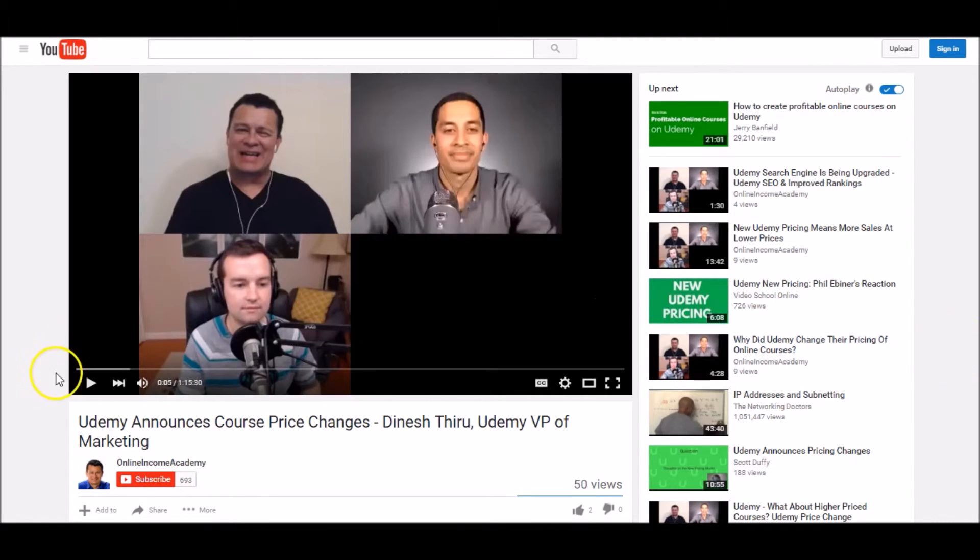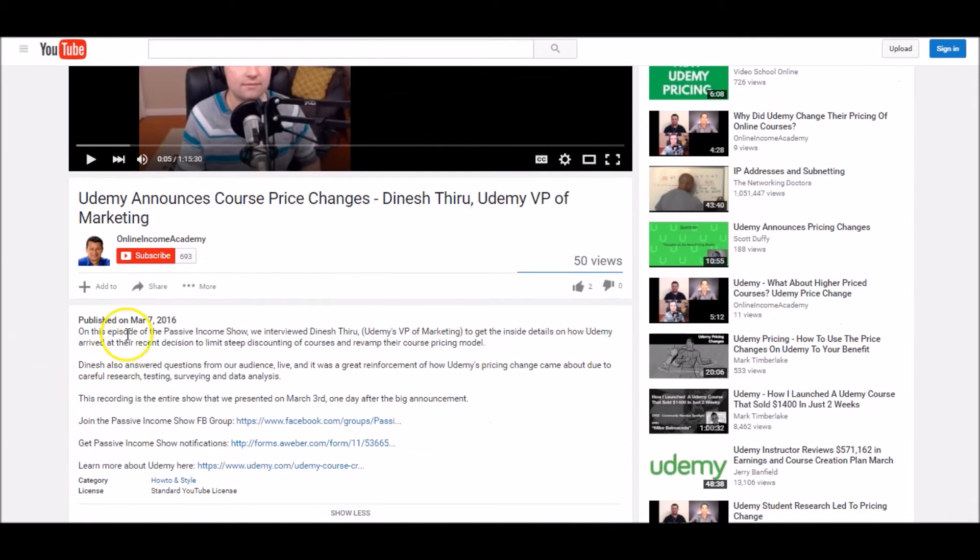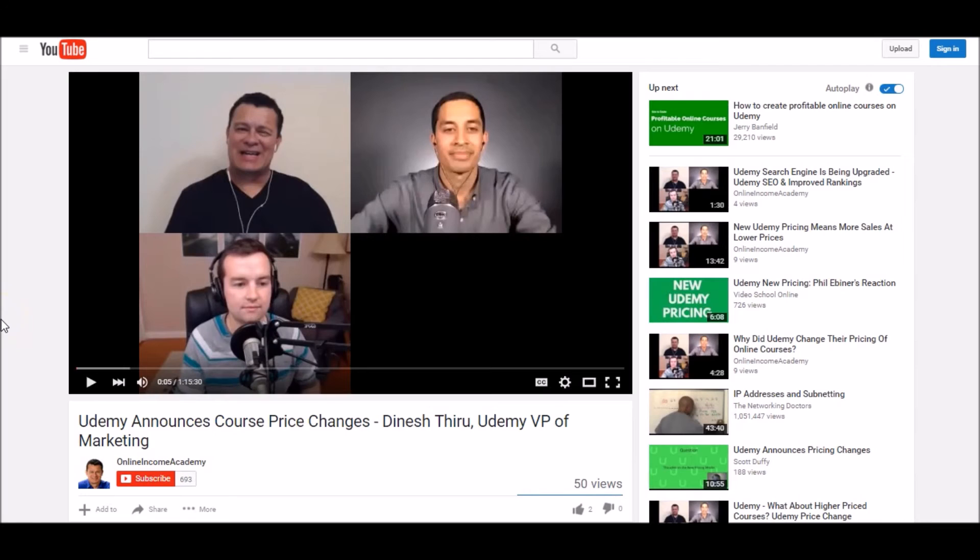This video was an excerpt from the Passive Income Show, a live show we do every week. You'll get details about the show and links to specific courses with discounted prices down in the description box. We'd love for you to like, comment, and subscribe — we're uploading tons of valuable content to help you make passive income online by teaching what you know through your skills, experience, and expertise. We'll show you how to turn that knowledge into online courses that pay you month after month. I look forward to seeing you on another video and on the live Passive Income Show.